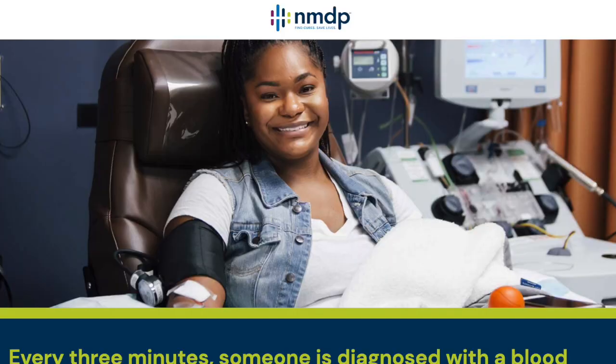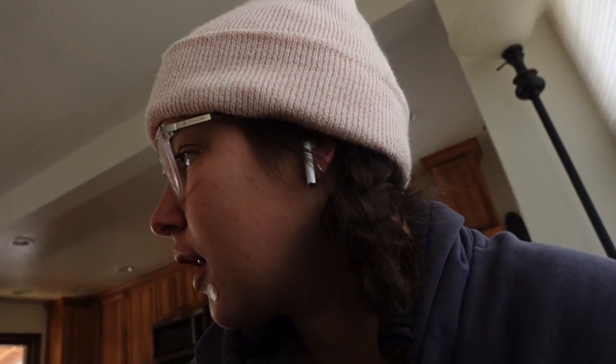Talk about getting distracted from work — I just signed up to be a match if needed. It used to be called Be the Match, now it's NMDP. I'll be getting a test swab kit in the mail to determine my tissue type, and then if someone needs bone marrow or blood cells from me, I am now going to be on that registry to help them — just the honor of a lifetime.